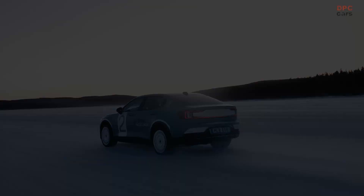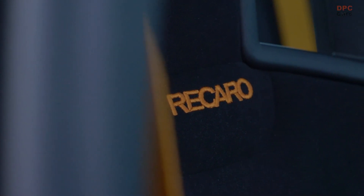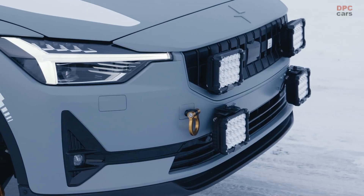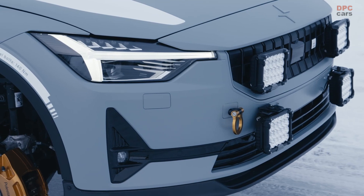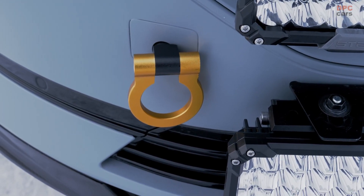The base car, a Polestar 2 long-range dual motor with performance pack, features several specific tweaks: raised ride height of plus 30 millimeters, increased power and torque output of 350 kilowatts and 680 newton meters.